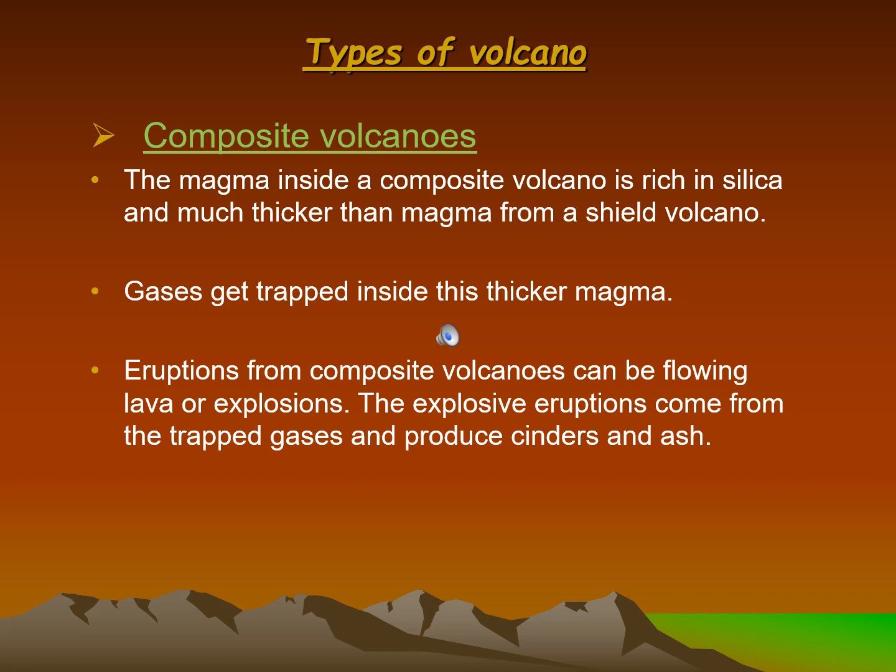Composite volcanoes: the magma inside a composite volcano is rich in silica and much thicker than magma from a shield volcano. Gases get trapped inside this thicker magma. Eruptions from composite volcanoes can be flowing lava or explosions. The explosive eruptions come from the trapped gases and produce cinders and ash.